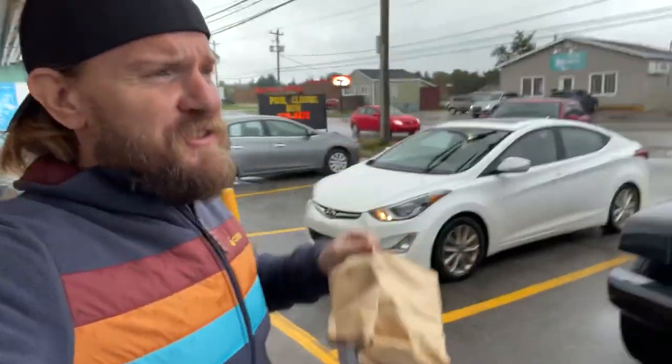Alright guys, I have my Donair here. It's still raining, and we're going to head inside the rental chase vehicle to eat this Nova Scotia cuisine. Alright, so here we go.